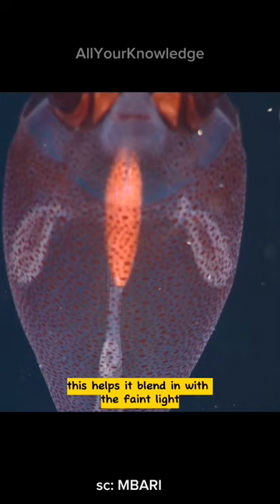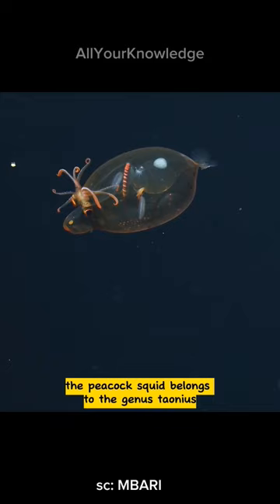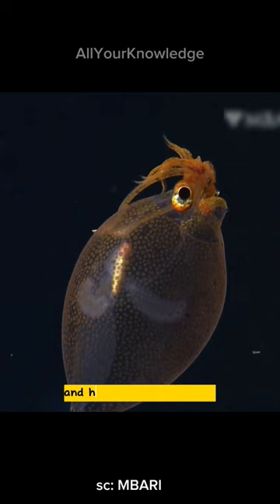The peacock squid belongs to the genus Taonius, which means swift in Greek. It can grow up to 20 centimeters long and has a pair of tentacles that it can retract into pouches under its eyes.